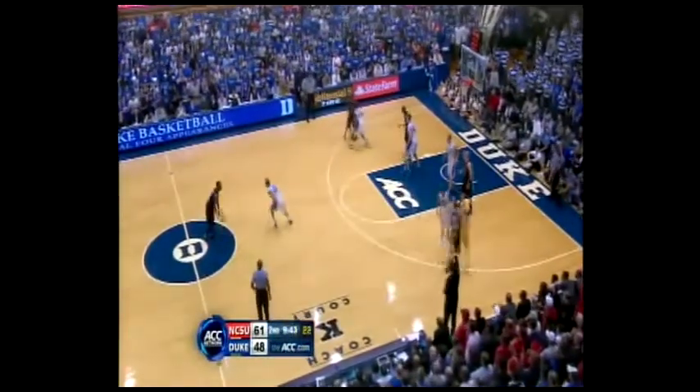Brown, Wood, Painter, Detay, and Alex Johnson — the five on the floor for North Carolina State. Dawkins, Curry, Thornton, Miles, and Mason Plumlee probably in for Duke.